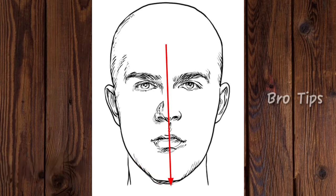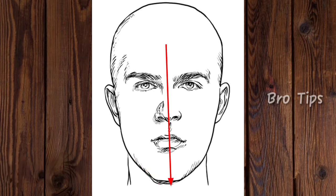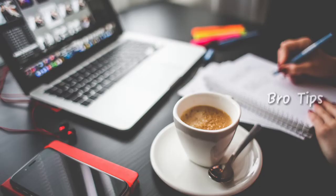Step 4 — Face length: Measure from the center of your hairline to the tip of your chin. Now, once you have taken these measurements, note which is the largest of the four, and then compare this to the upcoming seven main profiles to find out where your face falls.